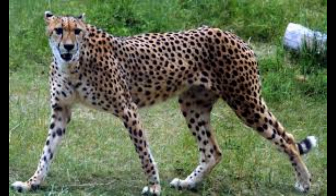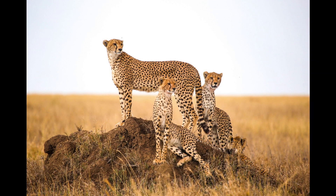"Cheetahs are so fast because their body is built for speed," says Dr. Lori Marker, founder of the Cheetah Conservation Fund. Their large nostrils and lungs take in more oxygen than other cats, allowing them to run longer distances.